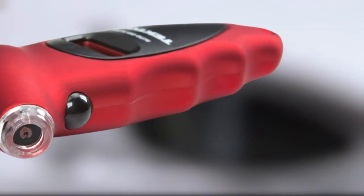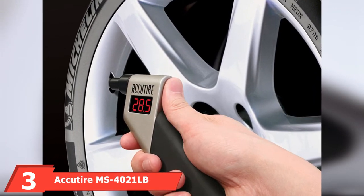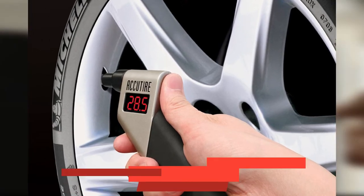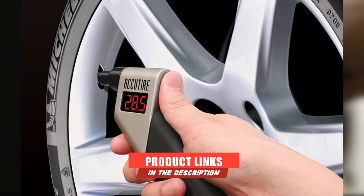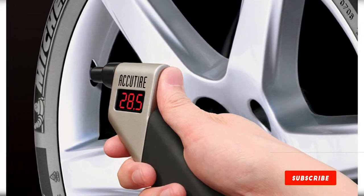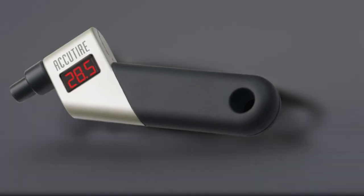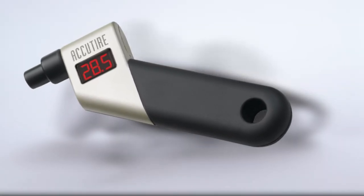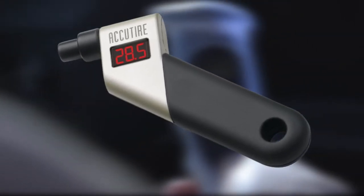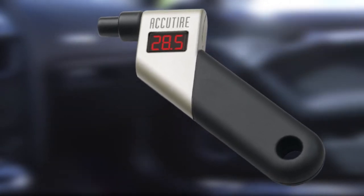The number 3 position is held by the Acutire MS4021LB Tire Pressure Gauge. This gauge has a unique design that gives it a modern look. It is easy to read and has a robust, sturdy construction with a rubber-coated handle for proper grip. One of its strong points is that it is affordable and accurate within a 0.5 PSI reading. It is capable of reading tire pressure from 5 to 150 PSI.